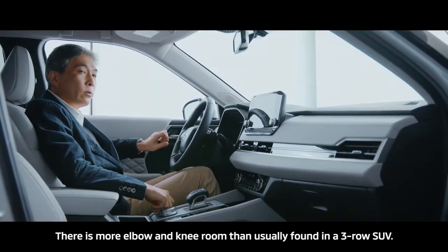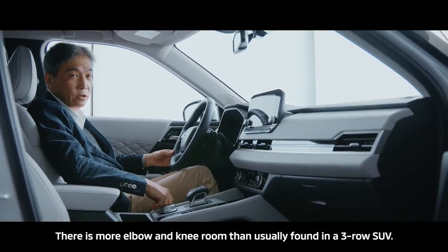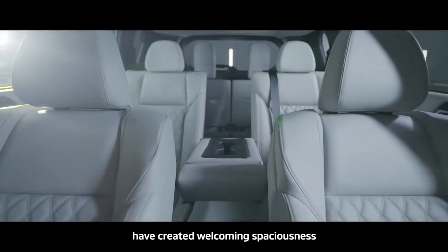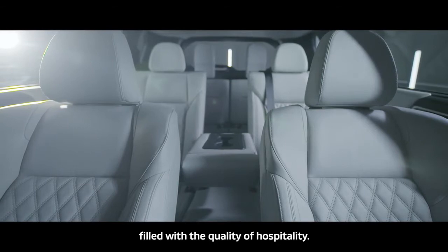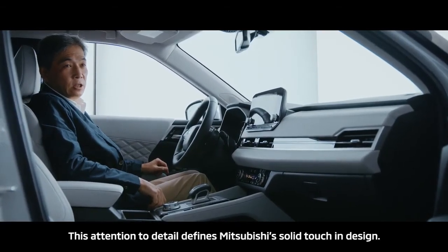There's more elbow and knee room than usually found in a three-row SUV. Our attention to detail and craftsman's eye have created welcoming spaciousness filled with the quality of hospitality. This attention to detail defines Mitsubishi's solid touch in design.